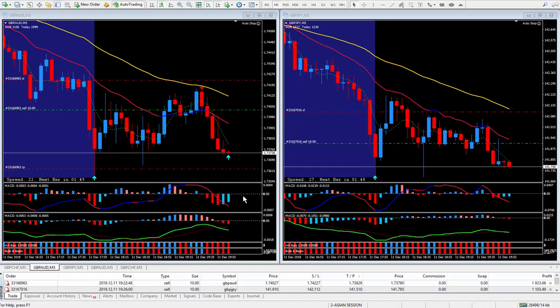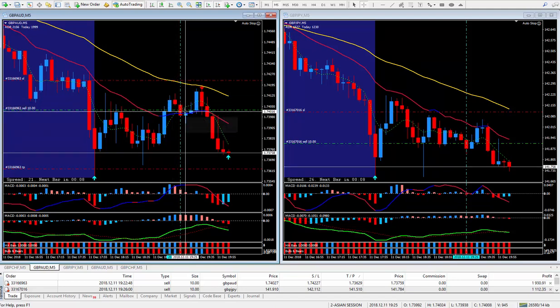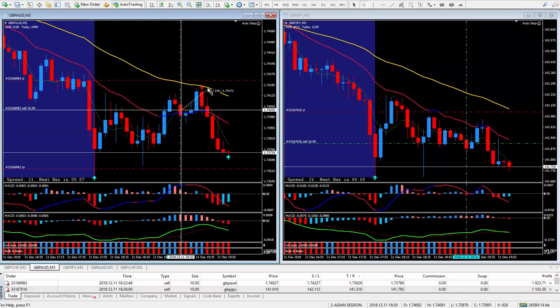Today's date is December the 11th. I took the trade actually around 12:22 and 12:26. I did the Pound Aussie and the Pound Yen. I put a line exactly where I got in on the Pound Aussie. I took the trade as it was hooking around, following my PIP Trigger rules. I got in here.